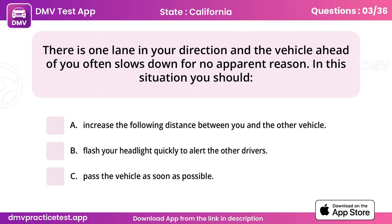Question 3. There is one lane in your direction and the vehicle ahead of you often slows down for no apparent reason. In this situation you should. Answer: A, increase the following distance between you and the other vehicle.